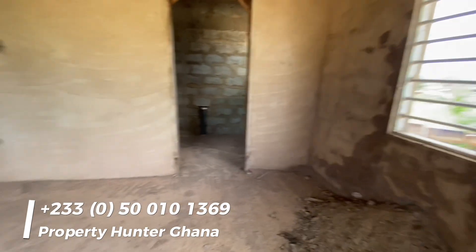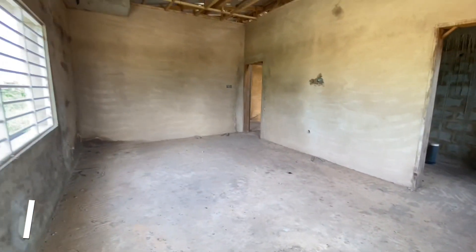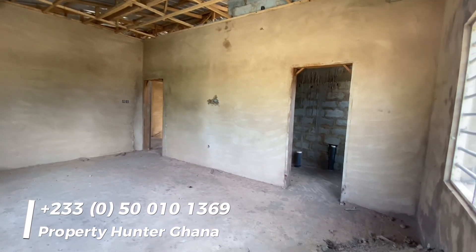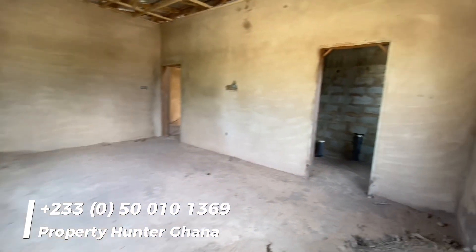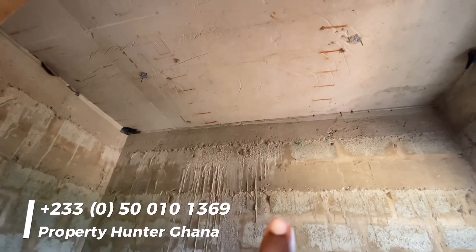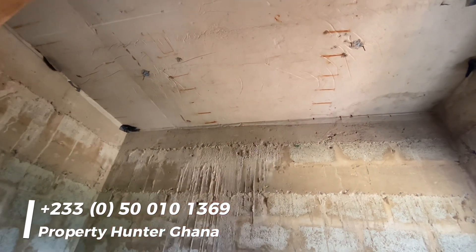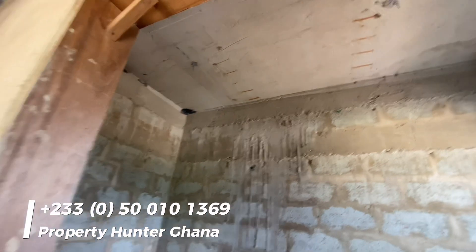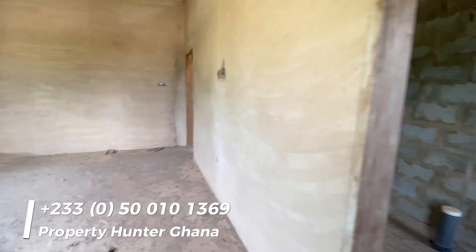This is the first room we're looking at on the top floor — a very large room, though not the master bedroom. This is the washroom, and if you look at the top here, I'm sure this is where the polytank will be placed to secure your water supply.